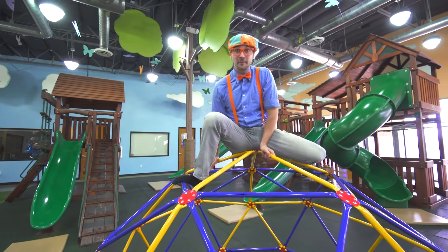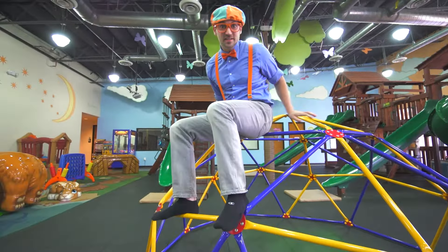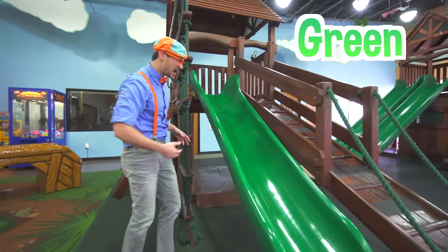I'll come back down, because there are slides behind me! Let's go slide down the slide. Nice green slide.